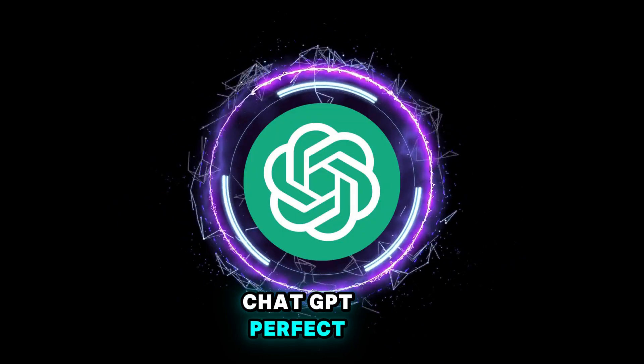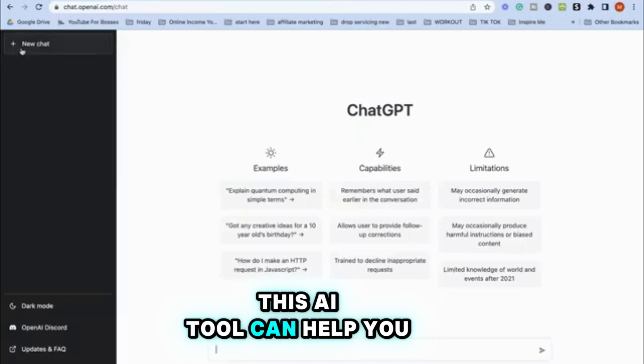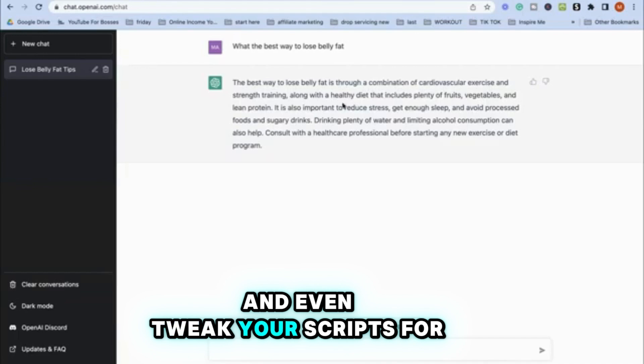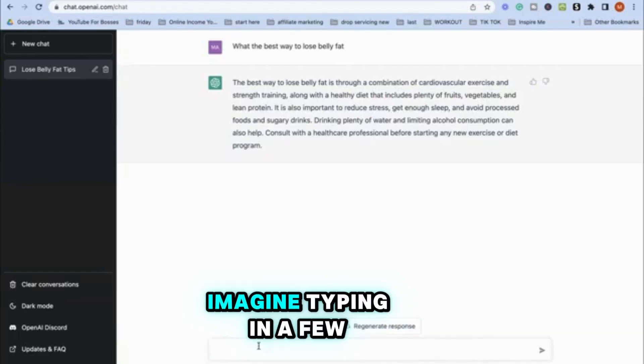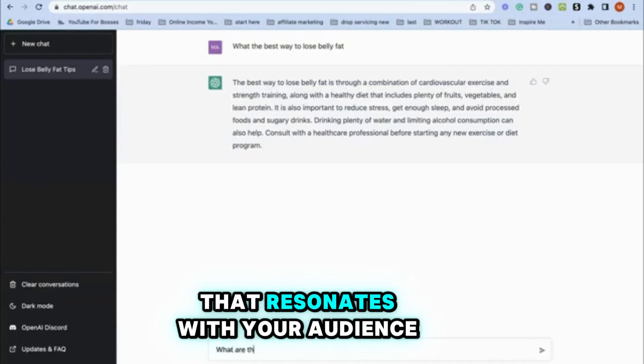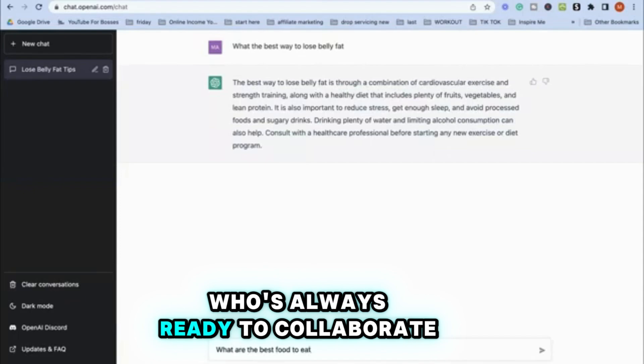ChatGPT is perfect for generating engaging scripts and ideas for your YouTube videos. This AI tool can help you brainstorm topics, draft compelling narratives, and even tweak your scripts for maximum impact. Imagine typing in a few prompts and getting back a fully fleshed-out script that resonates with your audience — it's like having a writing buddy who's always ready to collaborate.